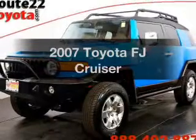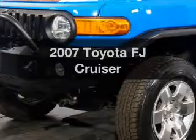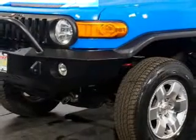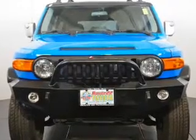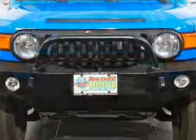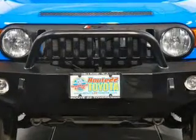Check out this 2007 Toyota FJ Cruiser — this is the set of wheels you've been looking for. The powertrain includes four-wheel drive with a solid six-cylinder engine, connected to a manual transmission that'll keep you in touch with your vehicle. Premium wheels lend a distinctive appearance, and you can brake safely with the anti-lock braking system.